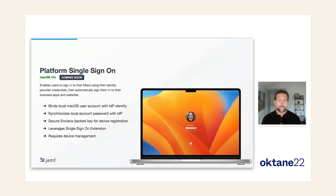Next up, platform single sign-on. Announced this year at WWDC, it enables users to sign into their Macs using their identity provider credentials and then automatically sign them into their business apps and websites. Platform SSO binds a user's local macOS account with their identity in the cloud, synchronizing the same password between the local account and the IDP. It also registers the device using a secure enclave-backed key to securely register that device in the identity provider's device store, making the endpoint a known and registered endpoint — which is very important for device-level identity and security.